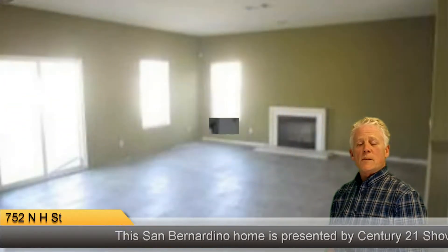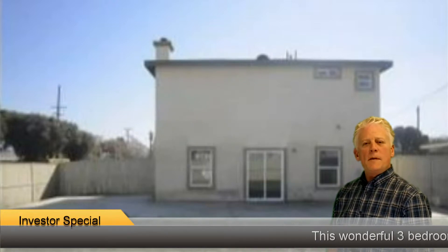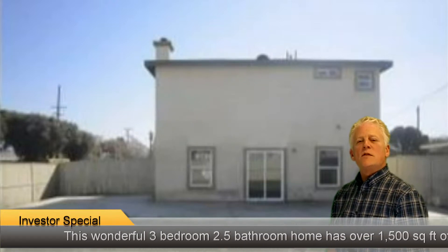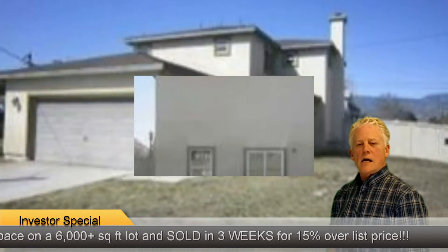If you'd like more information about this home, please give us a call at 909-864-2121. Or if you'd like to see some other videos of other properties, maybe even some educational videos, please visit our website at Century21Showcase.com.